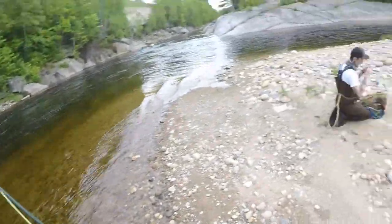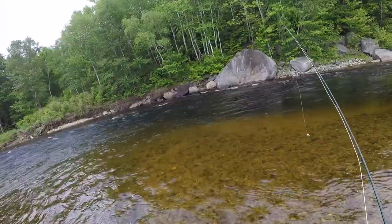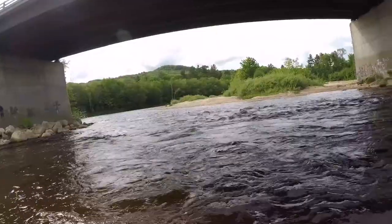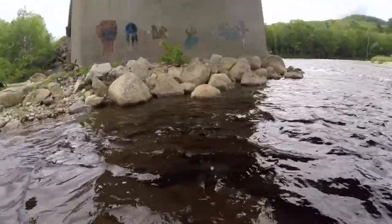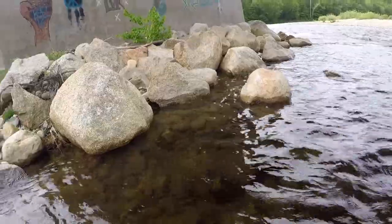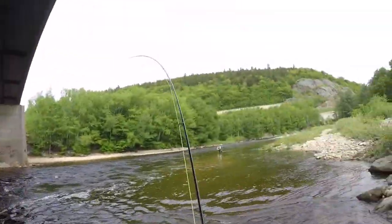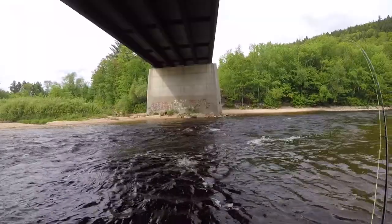We're here on the Pemajwasit with Matty and I'm going to see if we can catch some trout. Oh, I think I saw one — dude, they're in there. Let's see what we can come up with today. I got one! He's a nice one, I can see him. It's a rainbow!